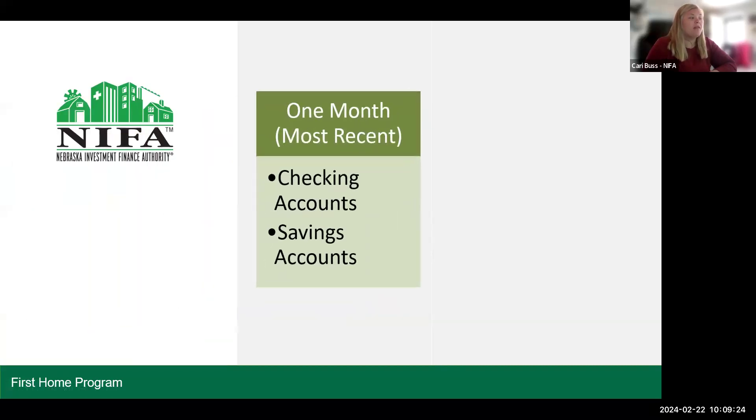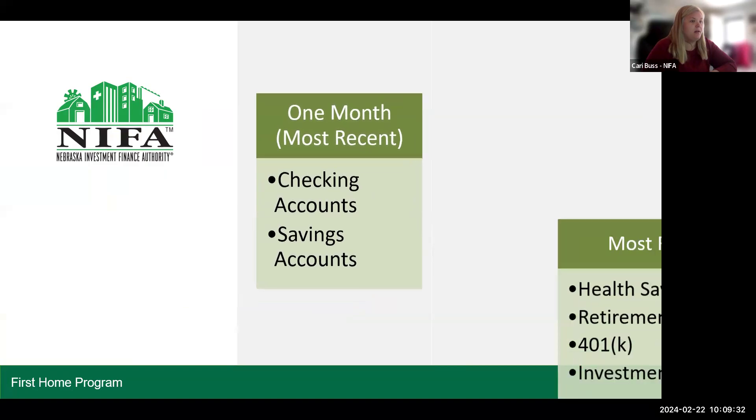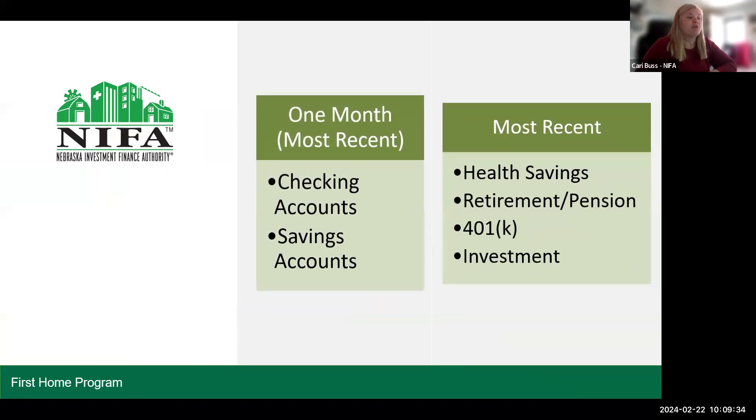We need one month — the most recent month — of checking account statements and savings account statements. And we're looking for the most recent health savings account statement, retirement or pension, 401k, or investment statement. The reason we say most recent for these particular ones is because we understand a lot of the times these are only printed quarterly, and we will accept the most recent quarter.